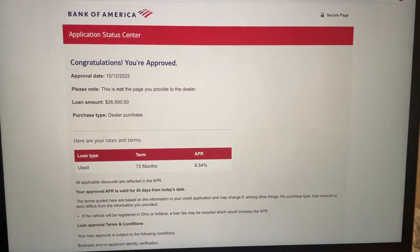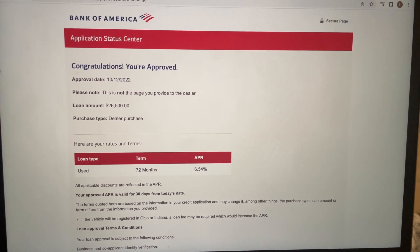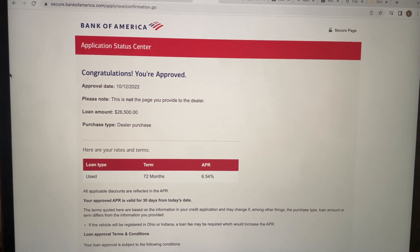Hi, everyone. I got approved for the Bank of America business auto loan and I got approved for $26,500.